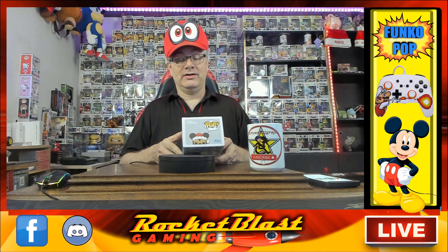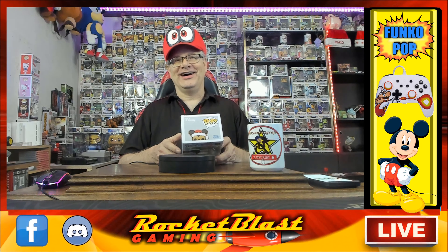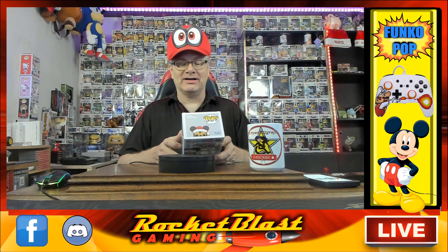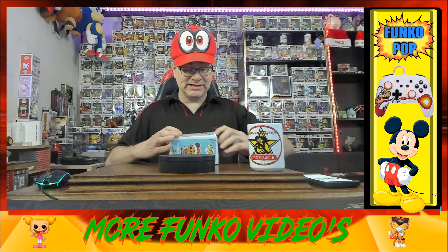On the back of the box we have Mickey Mouse Gingerbread, Minnie Mouse Gingerbread — oh I liked her — Goofy — oh I gotta have Goofy, I love Goofy — and Pluto, oh the dog, I forgot about the dog, sorry dog. Anyways, let's open this up and see what's inside the box.